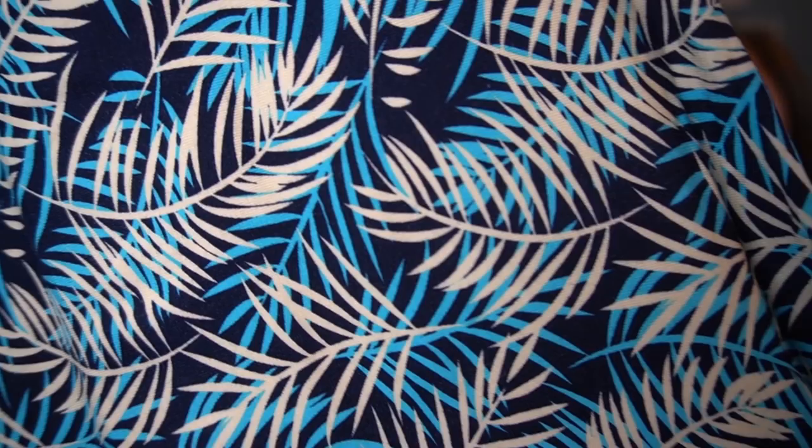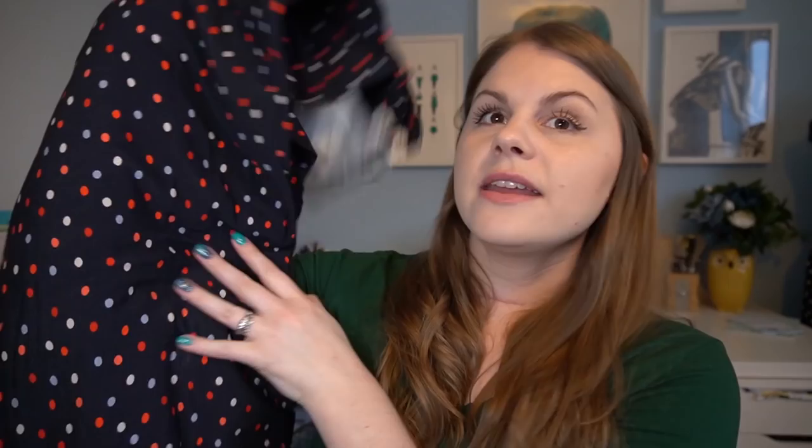First up is a viscose jersey from Butterfly Fabrics in Cardiff — a blue background with turquoise and cream palm leaves. It's a really lovely drapey one, so I think it would work best for the Hemlock Tee, which requires a drapier jersey, though I think it could work for the Valley Skater Dress too. Next is another viscose jersey with light blue, red, and white polka dots — again lovely and drapey. It would work well for the Hemlock Tee or the skater dress. The Peppermint Magazine jersey dress calls for heavier weight jerseys, so I wouldn't use viscose jersey for that ideally — it would just be more drapey.